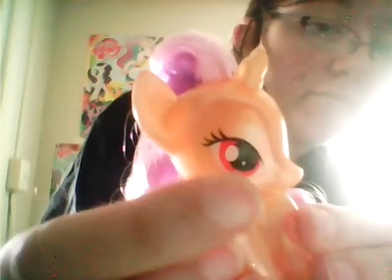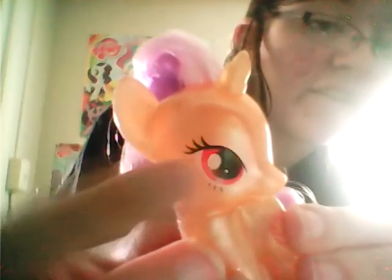And also, she has red eyes. She has eyelashes like Rarity. But anyway, that's her.